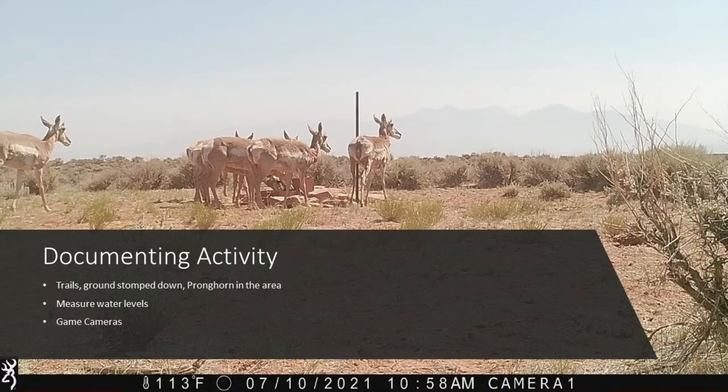How we document how the guzzlers are being used is fairly simple. Are there trails to the drinker? Is the ground stomped down around the drinker system? Are there pronghorn there when you show up? We also measure water levels and check how much water is being used every couple of weeks. Sometimes you'll see a two-inch drop, sometimes a 30-inch drop. After rainstorms, you'll see a two-inch rise or even a 20-inch rise. We also put out game cameras just to see how much use is going on at each guzzler.